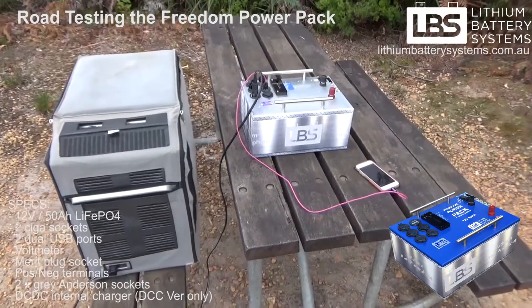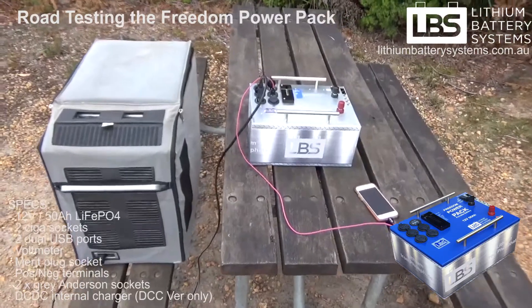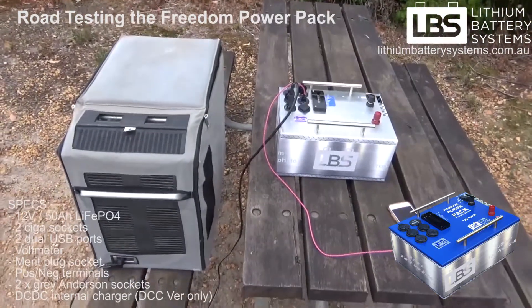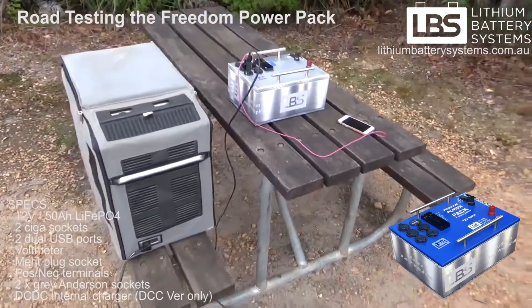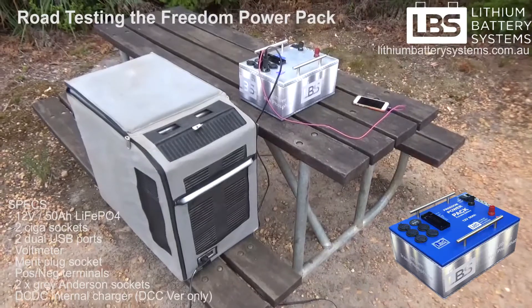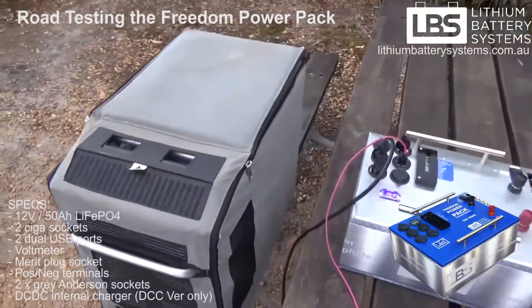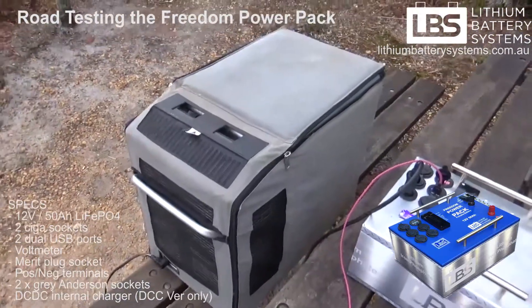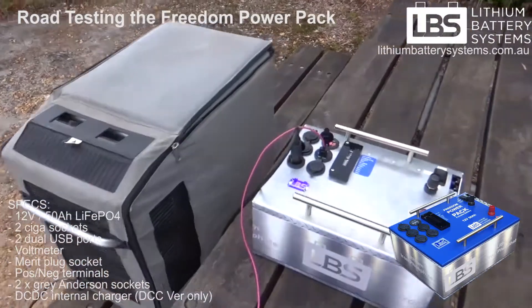The battery has been running the fridge now for 14 hours and I've just checked the state of charge — we're down to 60% from 100% yesterday, and it's a 50 amp hour battery. So we've used probably 20-25 amp hours of capacity, which for a fridge of this size they typically run about an amp an hour on average, so that's pretty much what I thought it would be.